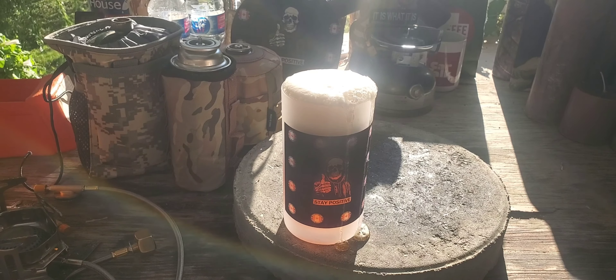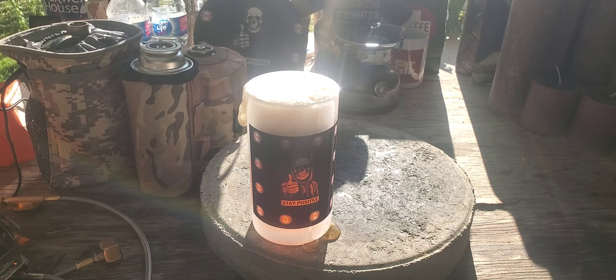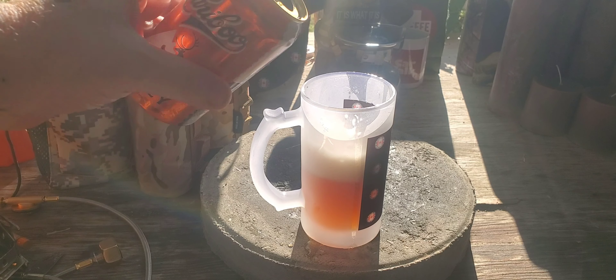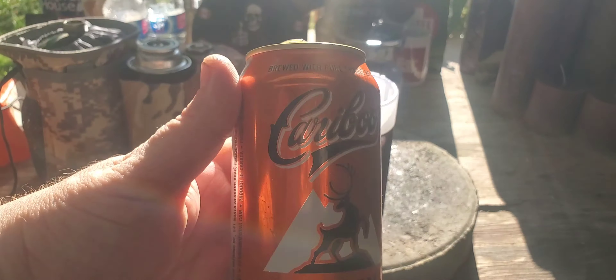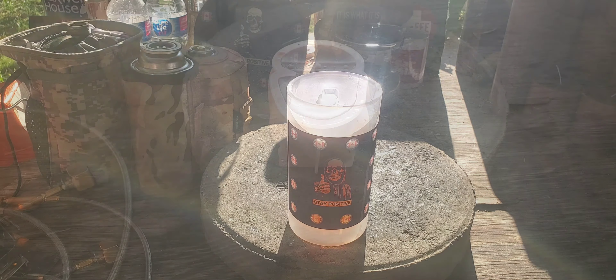There's a little finger trick to make the foam go down so I can pour the rest in there. Give that a taste — it's a hot day today, so that was very refreshing and very drinkable.